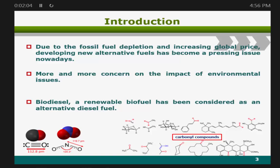The rapid depletion of global energy has increased global prices and raised more concern about environmental issues. So, biodiesel, a renewable biofuel, has been considered as an alternative diesel fuel.